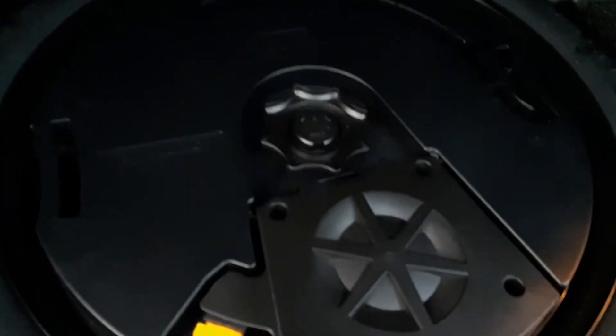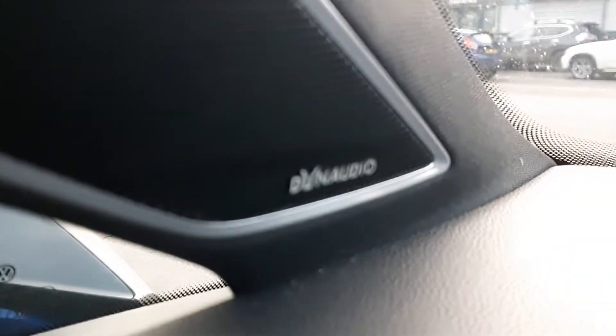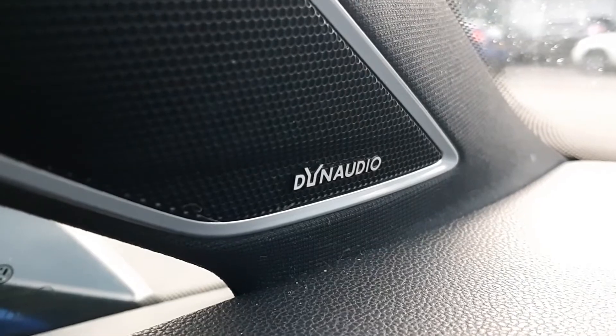Under here it's got a Dynaudio subwoofer. The Dynaudio speaker upgrade is an extra for this model. Here at the front you can see the speaker covers for the Dynaudio tweeters.